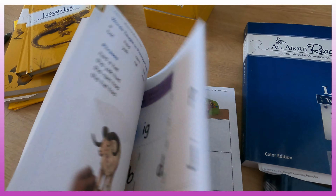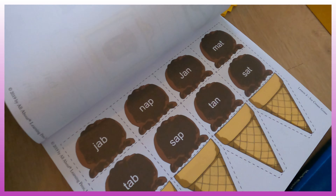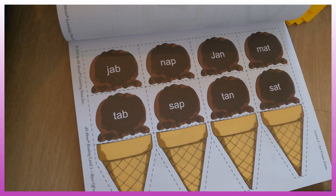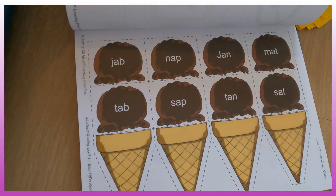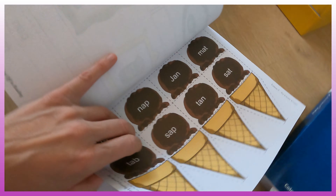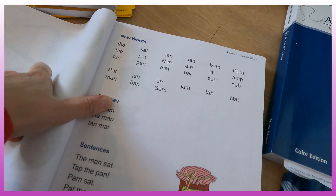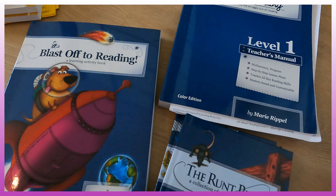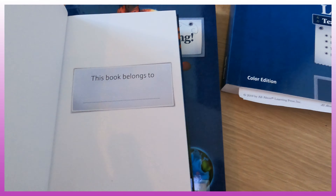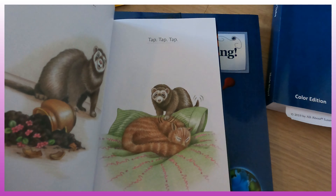They have some cool activities. So this one is to teach rhyming — you cut these out, and these are the words they're working on this week. Then they're going to make double-decker ice cream cones based on what rhymes. You spread it all out and they stack them up and can glue them on. Those are just some of the cool activities. New words and new phrases are learned every week. And look at these stories — I think there are three of them and they're great.